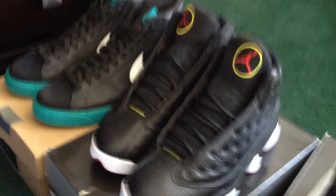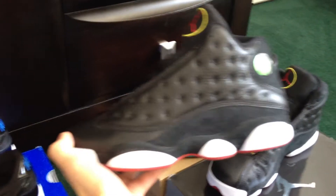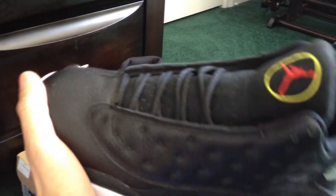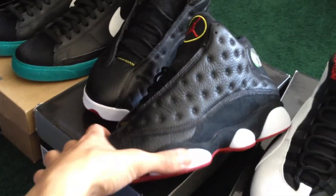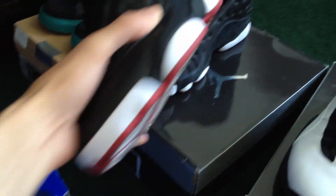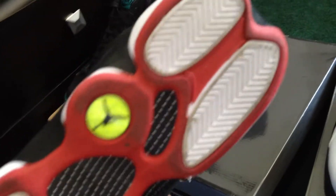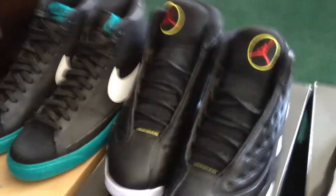These are very very near deadstock Playoff 13s. Still has the sticker on the hologram, no creasing on the toe box whatsoever. Very clean — passes as DS. This was actually a very high quality release for Jordan Brand; a lot of their recent releases have been lacking, but the suede and leather on these are nice. The white pods are all still fresh white. Just a little dirt on the soles because they were worn a handful of times, but the toe boxes show no creasing. Size eight and a half.